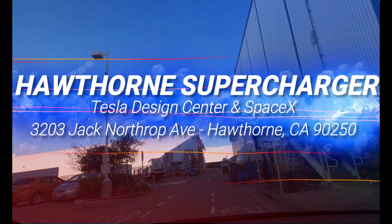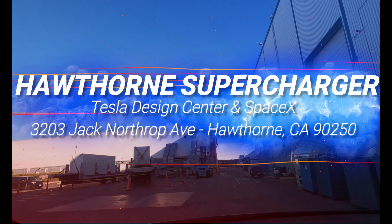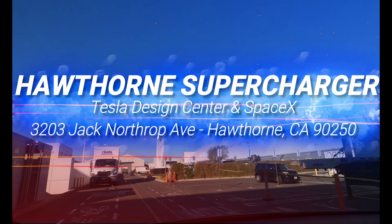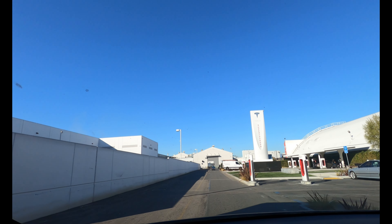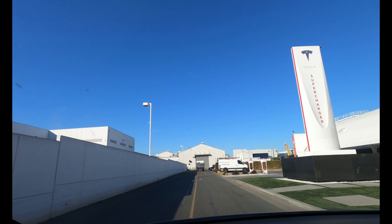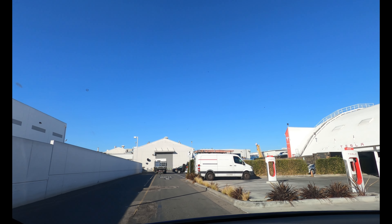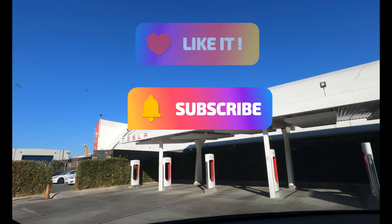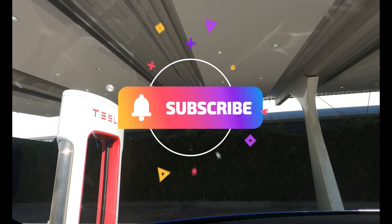Welcome to Tesla Super Destinations, where we review Tesla's charging infrastructure and get to know the cool people there. This is our first full year on YouTube, 365 days from our first video. We're taking you to the Supercharger on the open campus hosting the Tesla Design Center, SpaceX HQ, the Boring Test Tunnel, and Hyperloop in Hawthorne, California. Please smash the like button and subscribe — we really need your support to keep this going, so thank you in advance.